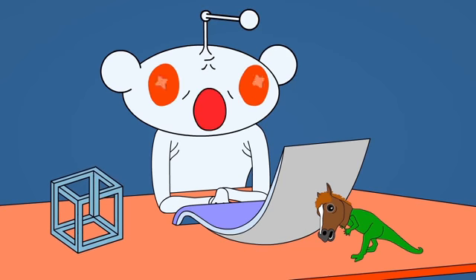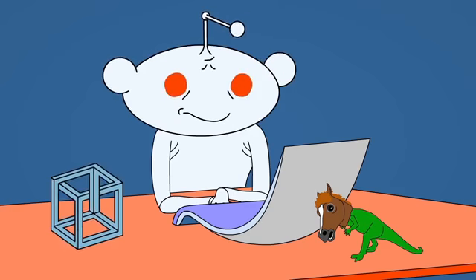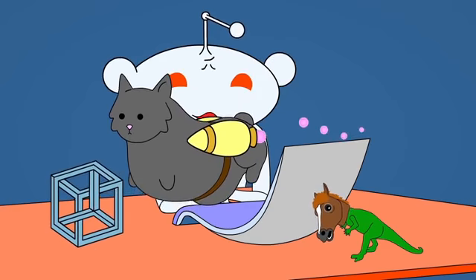A look of surprise will open a link. A shake of the head closes links. Presenting a feline companion will enable cat mode.